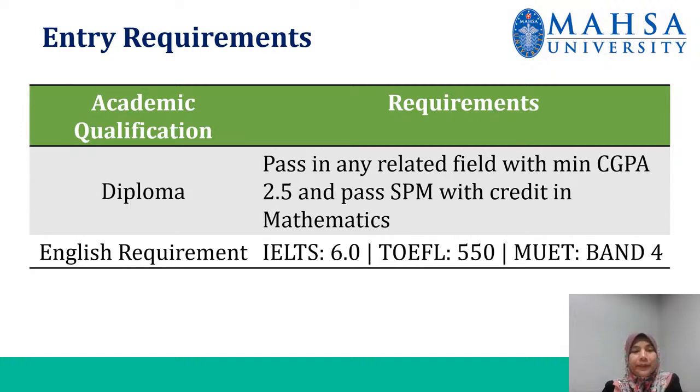Entry requirements: if you have a diploma, you have to pass in any related field with a minimum CGPA of 2.5 and pass SPM with a credit in mathematics. For English requirements, you have to have IELTS 6.0, or TOEFL 5.0, or Web Bank 4.